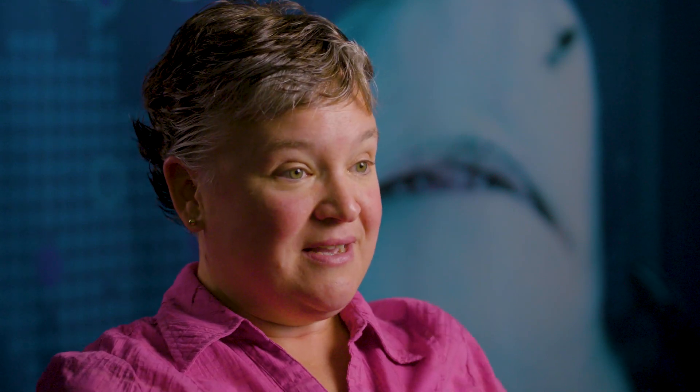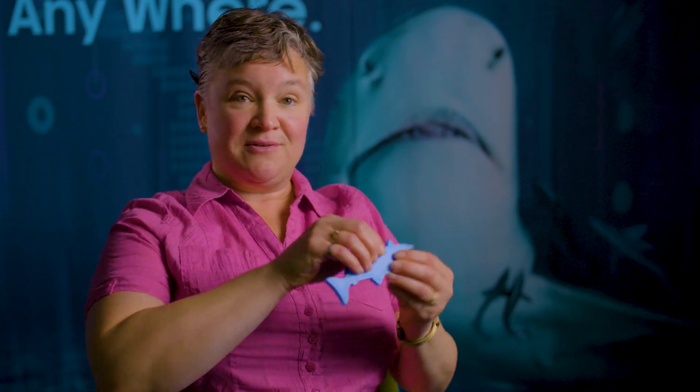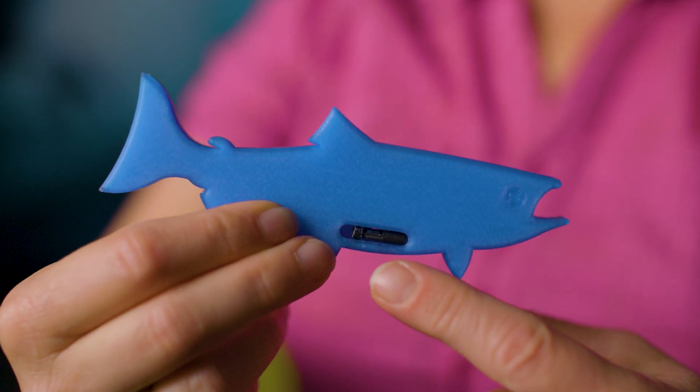At Innovasea we help the researchers do their work by providing them with the gear they need. That gear is fish tags and receivers. The fish tags make acoustic sounds — little pings in the water, they go ping ping ping — and these tags get implanted into the fish surgically. The receivers listen for those pings, record them, and store the data.